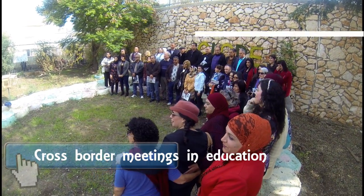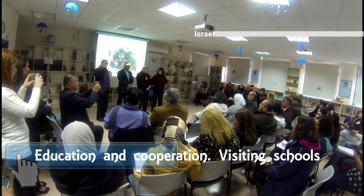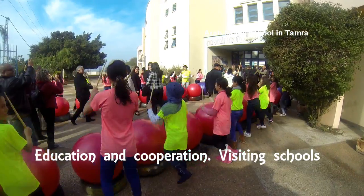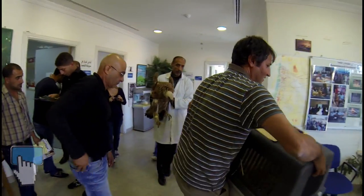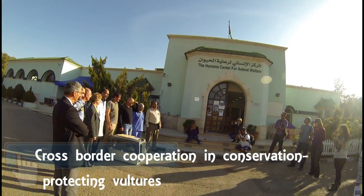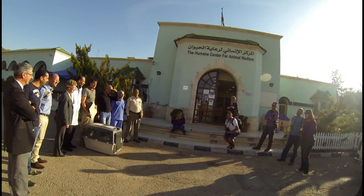In addition to barn owls, we also had cross-border meetings and education. In order to learn about each other, we'd visit each other's schools in Israel. One of the fruits of our cooperation was cross-border conservation — here with vultures. Israel and Jordan would work together to treat injured vultures, with the goal to finally release them back to nature.